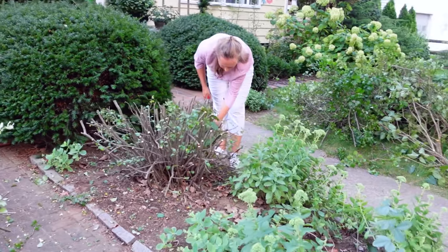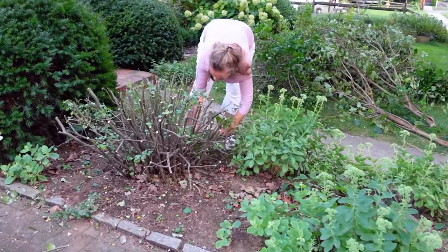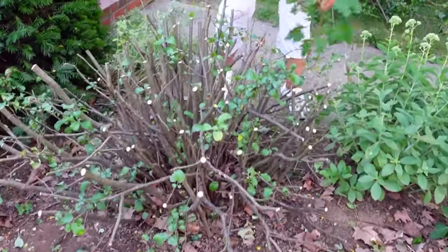There is a maple growing here — I wouldn't be able to pull it out, but at least I can cut it.